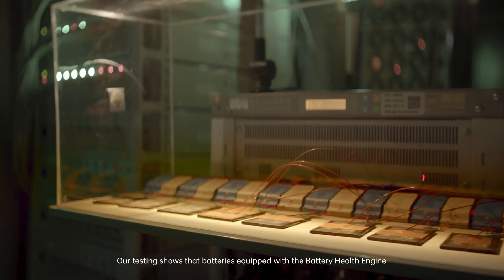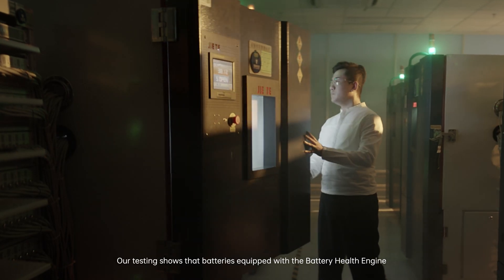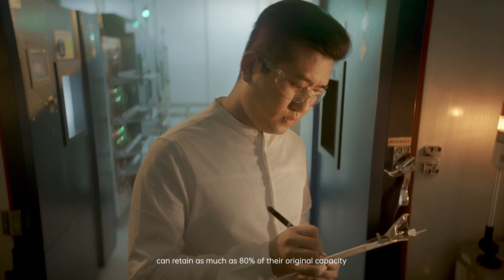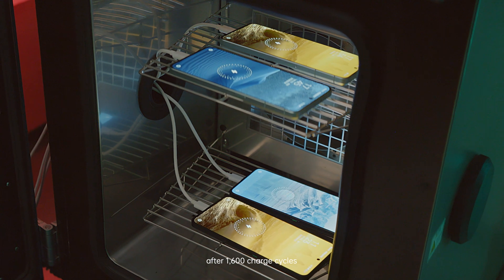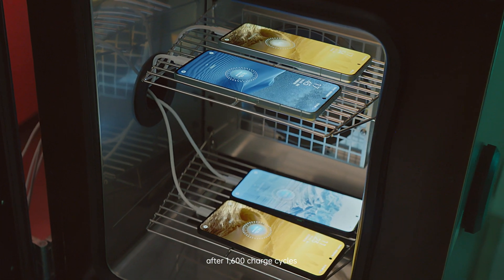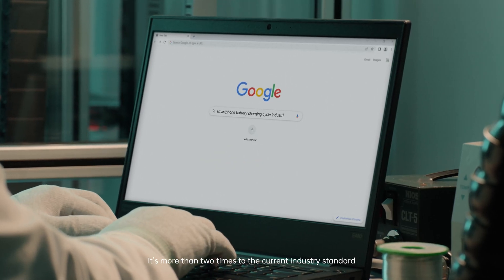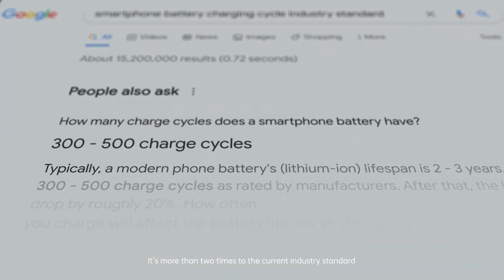Our testing shows that batteries equipped with the battery health engine can retain as much as 80% of their original capacity after 1,600 charge cycles, which is equivalent to more than four years of charging — more than two times the current industry standard. It's great working with OPPO scientists and engineers to have our technology benefit millions of people.